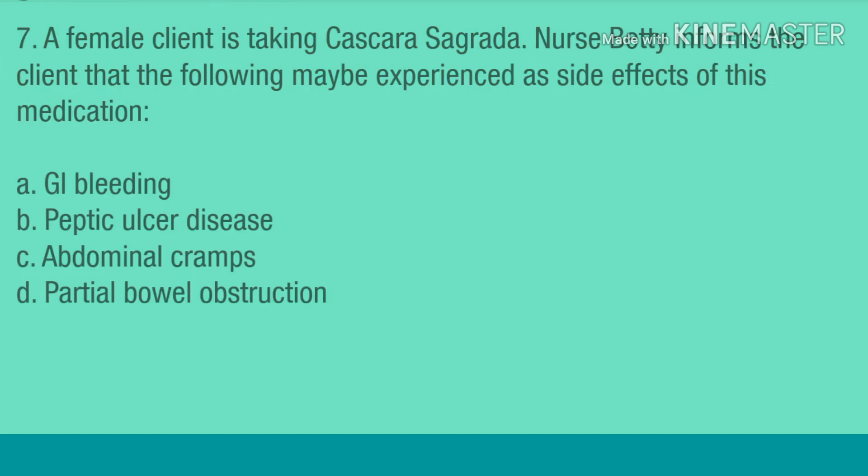Question 7. A female client is taking cascara sagrada. Nurse Betty informs the client that the following may be experienced as side effects of this medication: A. GI bleeding. B. Peptic ulcer disease. C. Abdominal cramps. D. Partial bowel obstruction.